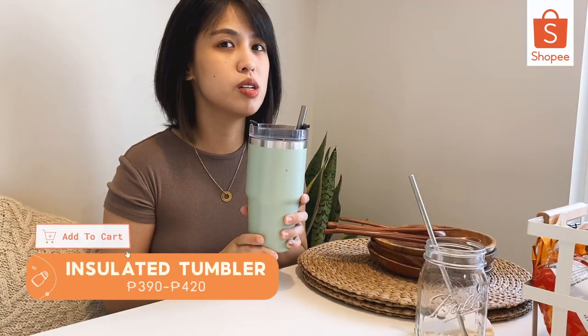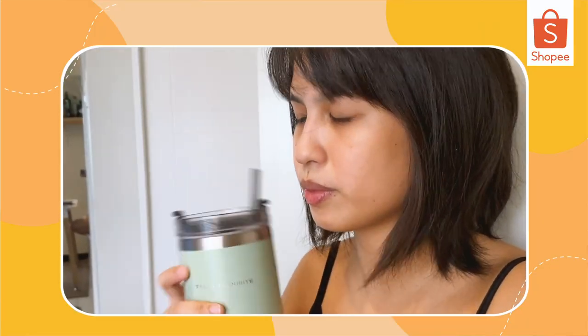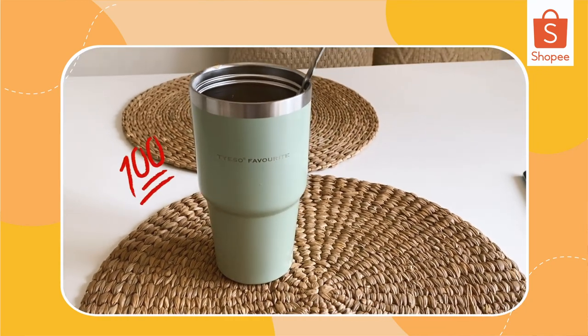For all the coffee lovers out there — the Tieso Insulated Tumbler. What I love about this is it's very, very affordable. When I go out and I want a chill drink, I can just bring this. It works for hot drinks too if that's what you prefer, and it comes with a straw. Win-win tayo dito, diba?